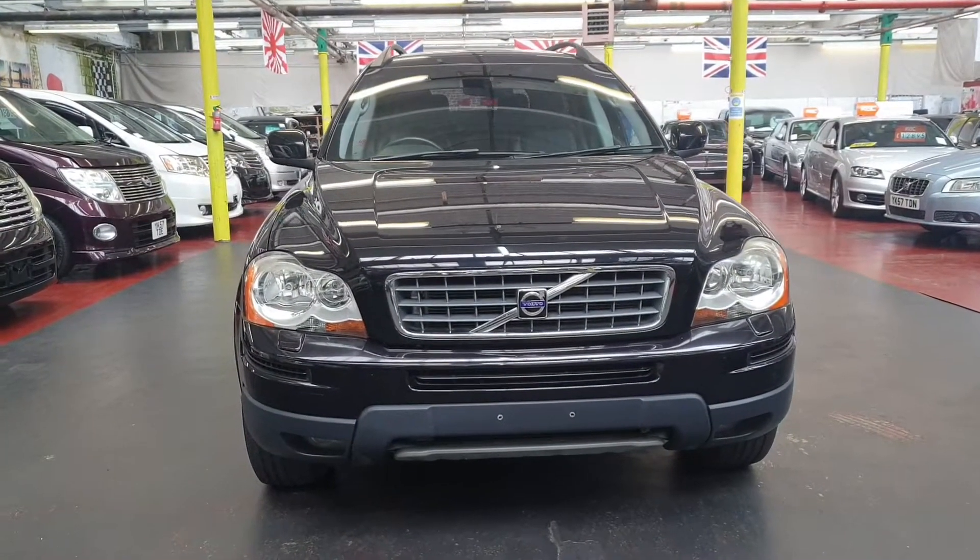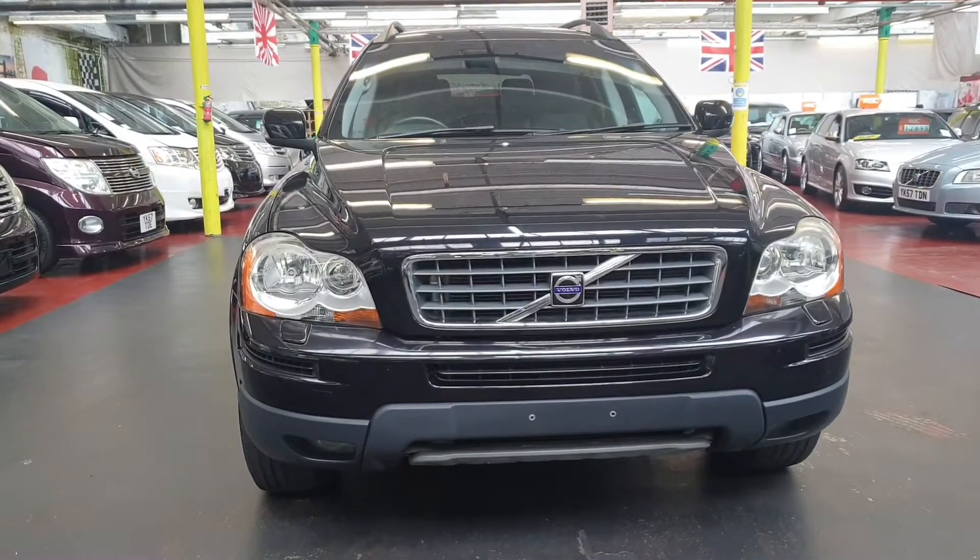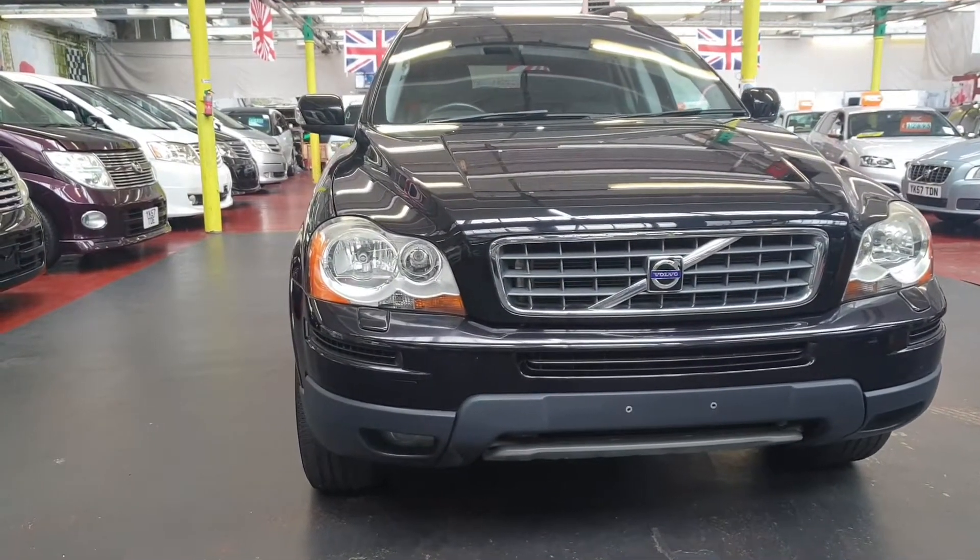Welcome to Jab Car Finders' new arrival: Volvo XC90 2010, 3.2 automatic petrol.